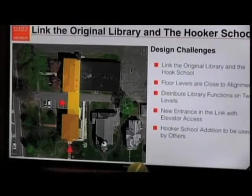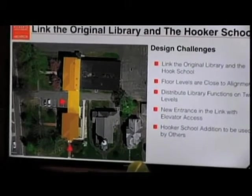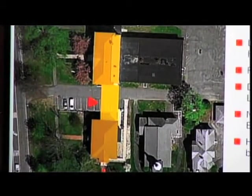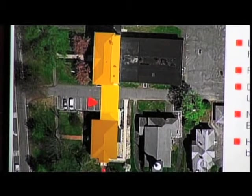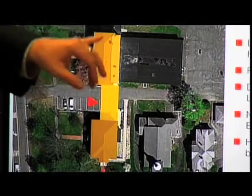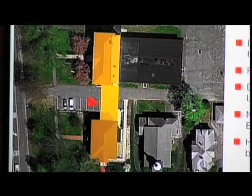So we also thought about what happens if we take the library and hook it up to the front part of the Hooker School and do a link that would connect the two things together. However, we got into it and found this one just doesn't work at all. I can't get a plan to work — the only floors that will support book stacks would be the basement levels, and instead of getting one big space to accommodate library functions, I now have two spaces over here and one over there. This was a high-altitude concept that looked good, but in the details it really just didn't work at all.